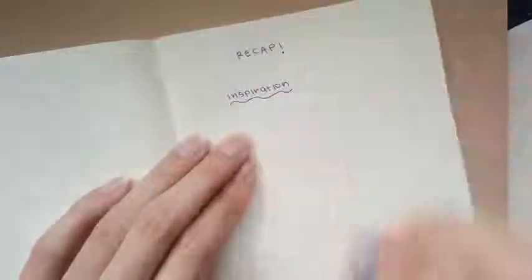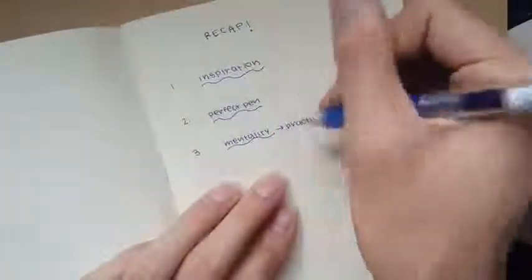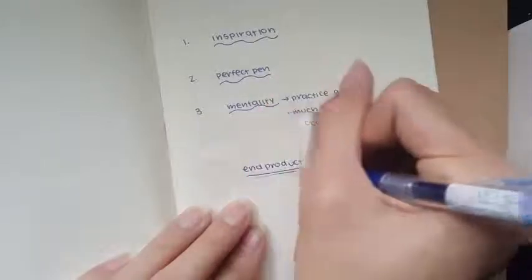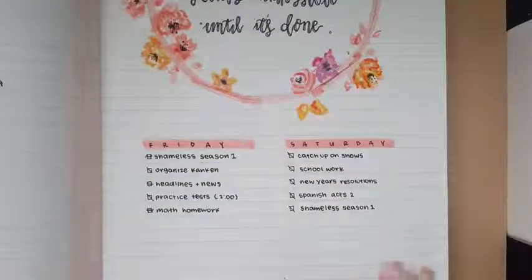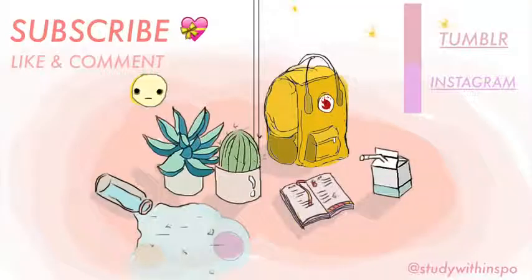To recap: number one is inspiration — find your inspiration. Number two is finding the perfect pen or pencil. Number three is the mentality — practice as much as you can. It's kind of hard, but if you do the hard work you'll definitely end up with better, improved handwriting. It is currently March 5th and this is what my current handwriting looks like — in a few months I'll do an update video. That's it, see you next week, bye!